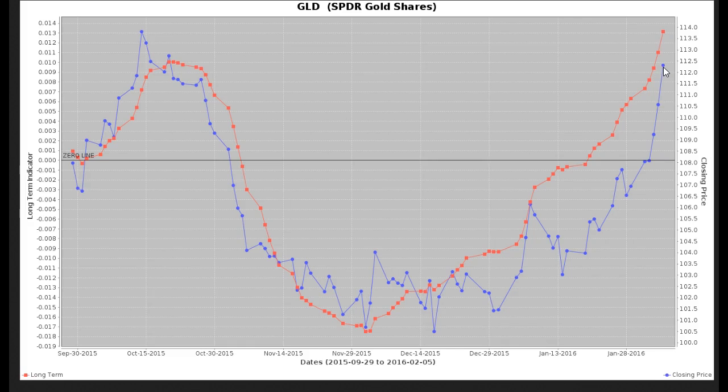My initial price objective was $114, which was the previous high back in mid-October. So we're approaching that level pretty soon here, and I'm looking to put out a sell signal on this trade.